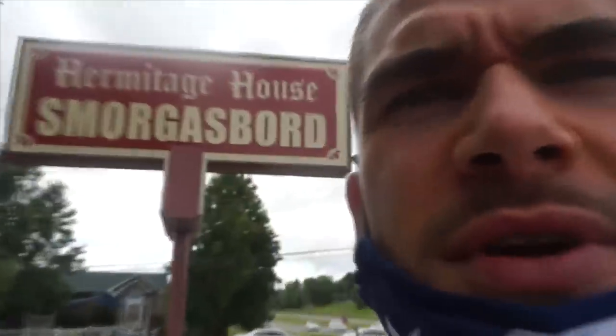Hey everyone, Joel Anst here and today we're in Nashville, Tennessee and we are going to go to Hermitage House Smorgasbord.